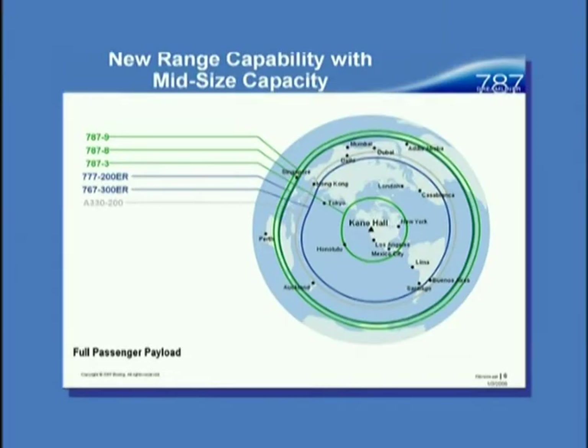This is where the airplane flies. I put Kane Hall in the middle, and all we have to do is pave down towards Frosh Pond — it's going downhill with the headwind. With a Dash 3 you could get to Honolulu, and with the Dash 9 you could get almost all the way to Singapore. So you get an idea of the range — that trans-oceanic, long range capability.